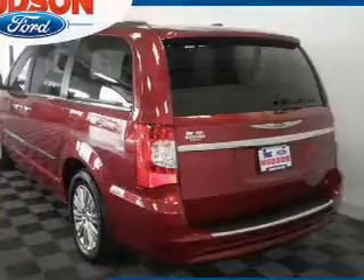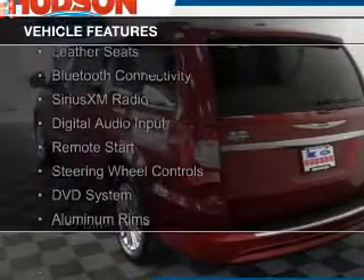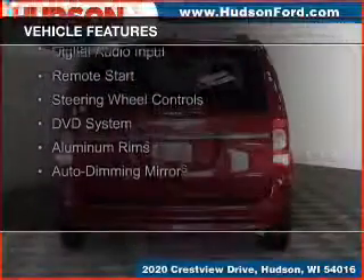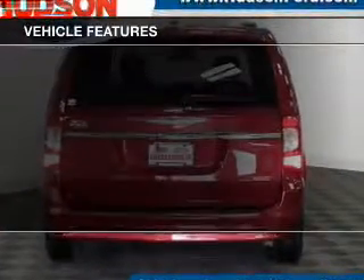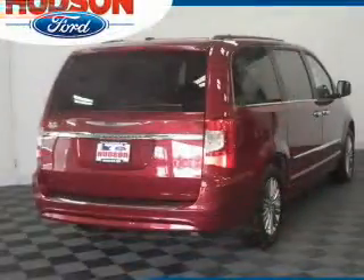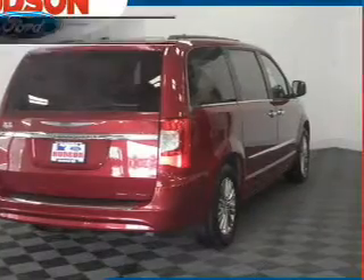The features include electric trunk, leather seats, Bluetooth connectivity, Sirius XM satellite radio, digital audio input, remote start, steering wheel controls, a DVD system, aluminum rims, and auto dimming mirrors.